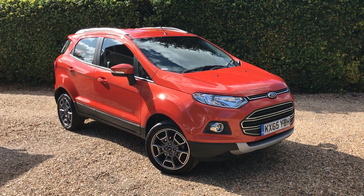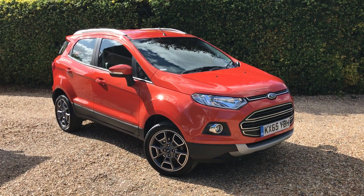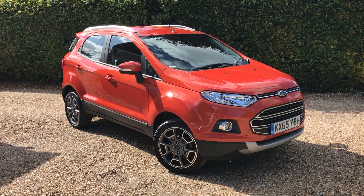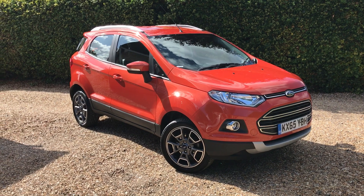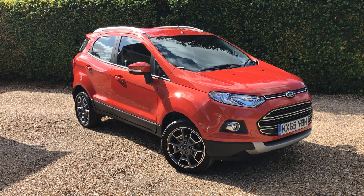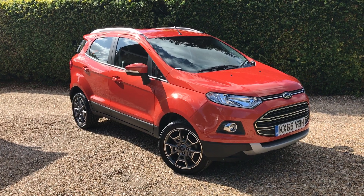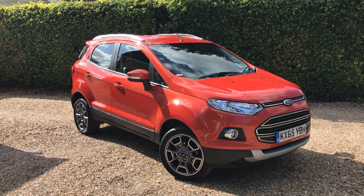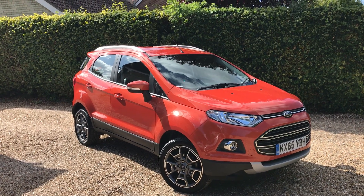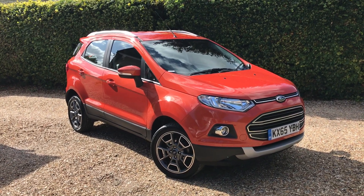Hello, welcome to Murphy Motor Company. Today I'm going to show you our lovely Ford EcoSport. This is the 1 litre EcoBoost Titanium model and it's finished in what they call Mars Red, which just looks amazing in this car. Very low mileage — done 10,000 miles and it's lovely. On this lovely sunny day it looks fantastic. Let's have a look round it.